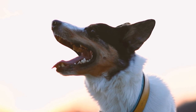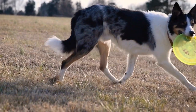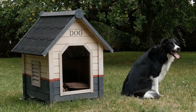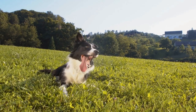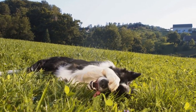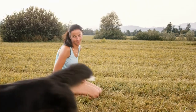Athletic Abilities — Border Collie: Border Collies are widely regarded as one of the most athletic breeds. Their agility, speed, and stamina enable them to excel in various sports and activities. They have an incredible ability to change direction swiftly, making them perfect for agility courses. Their intense focus and natural herding instincts allow them to navigate obstacles and complete tasks with precision and accuracy.